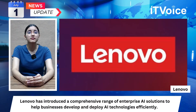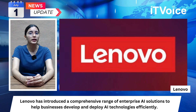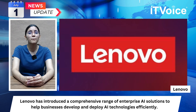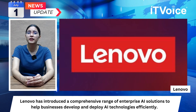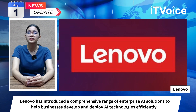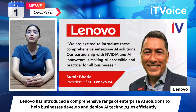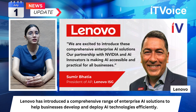Lenovo launches next-gen business-ready AI solutions and advanced liquid cooling. Lenovo has introduced a comprehensive range of enterprise AI solutions to help businesses develop and deploy AI technologies efficiently, including new services and validated AI innovator solutions.